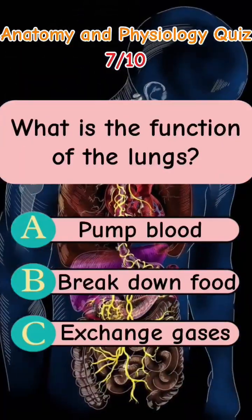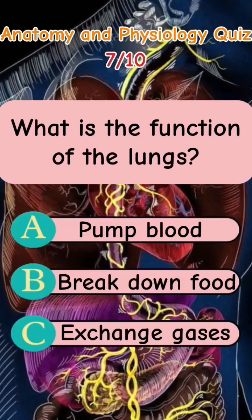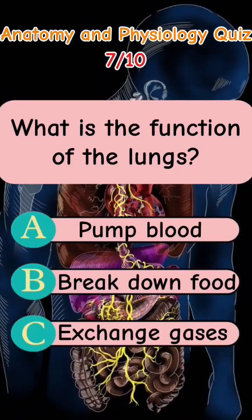What is the function of the lungs? Letter A: Pump blood. Letter B: Break down food. Letter C: Exchange gases. The answer is Letter C: Exchange gases.